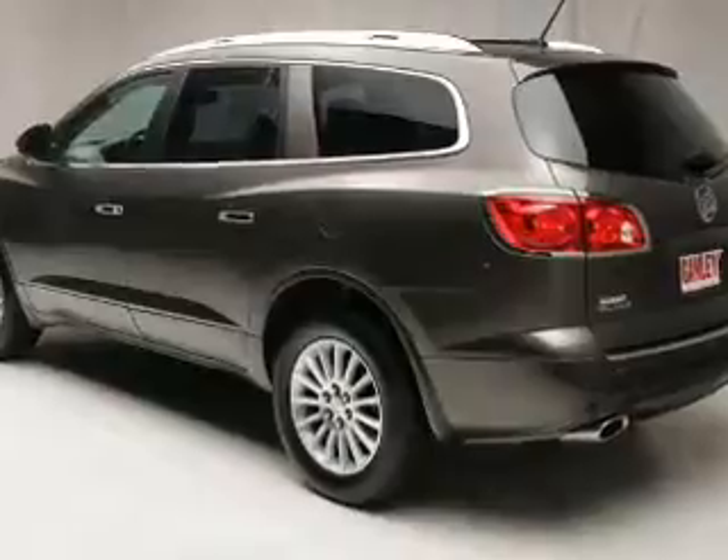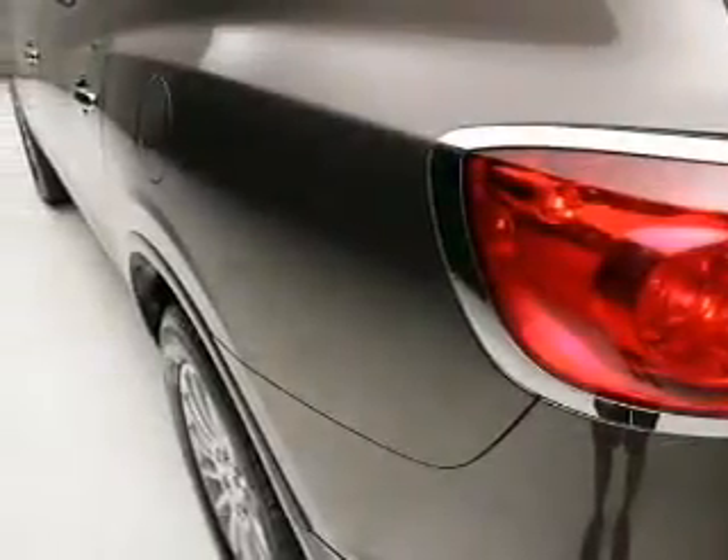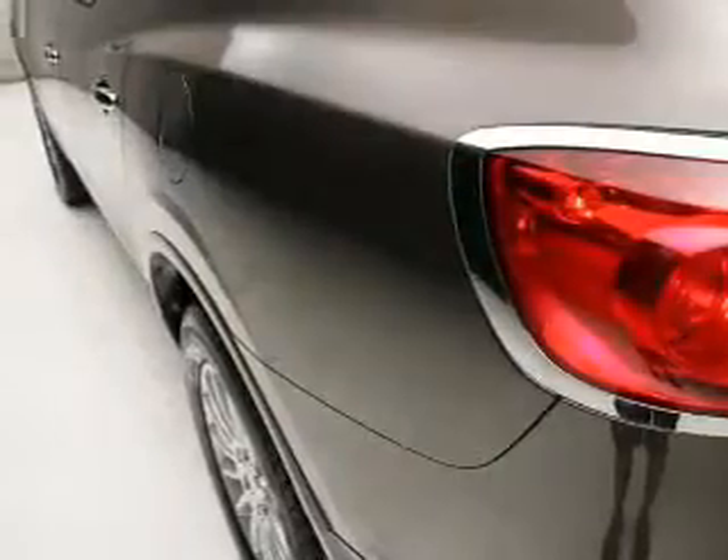Find your way easily with the included navigation system. Premium wheels give a more luxurious look, and the anti-lock braking system will help deliver you safely to your destination.